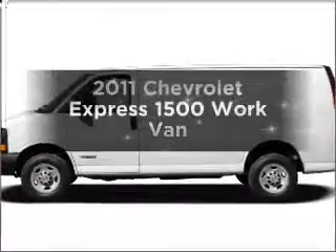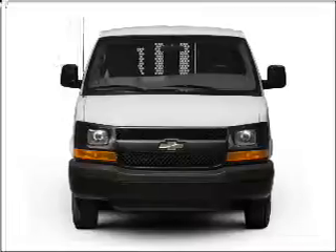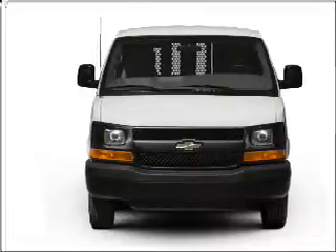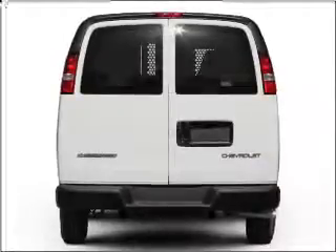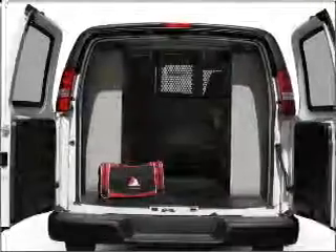Introducing the 2011 Chevrolet Express 1500. Travel the roads in style and comfort in this great vehicle. With a solid six-cylinder engine that responds smoothly to its automatic transmission, you will appreciate the safety feature of anti-lock brakes.